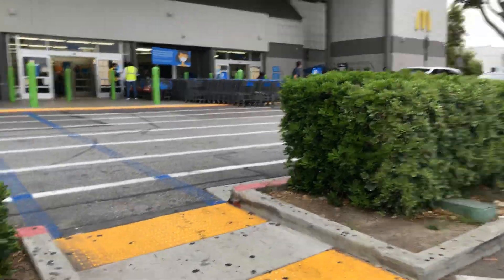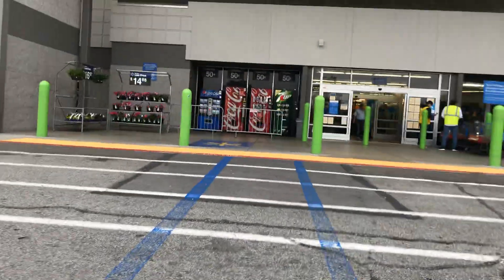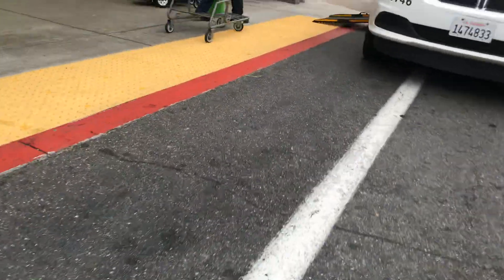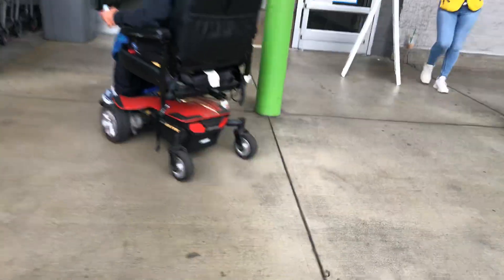It feels good to get up early, guys. I feel like I did something positive. I just got up like an hour early. Let's check it out. Let's see what we have here. It's more like good food — I think they're making food right here at this place. Smells like chicken. Smells good.